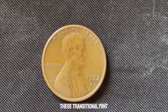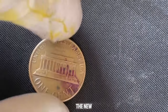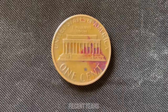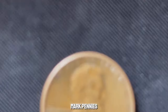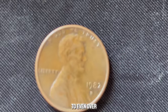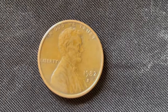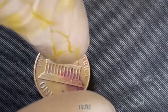It's believed that these transitional mint mark pennies were struck from early or trial dies before the mint fully transitioned to the new zinc composition. Finding one of these transitional mint mark pennies could potentially fetch you a fortune. In recent years, several of these rare 1982 D transitional mint mark pennies have been sold at auction for jaw-dropping prices, ranging from hundreds of thousands to even over a million dollars. This coin value is $1.9 million.